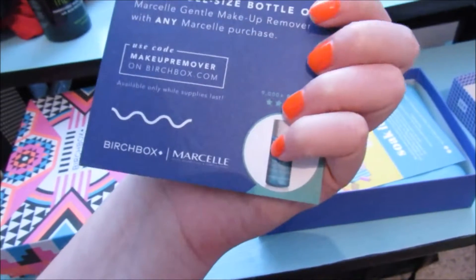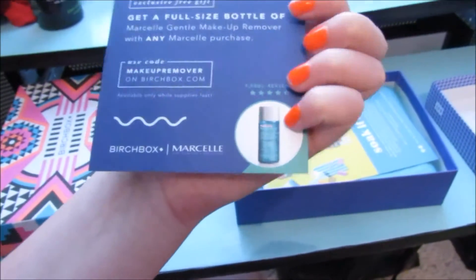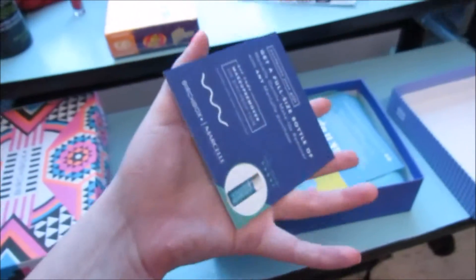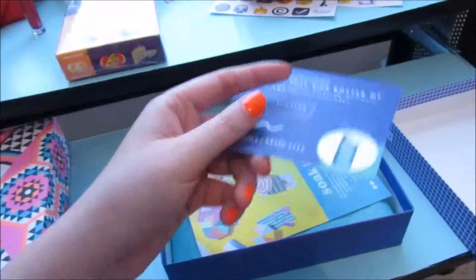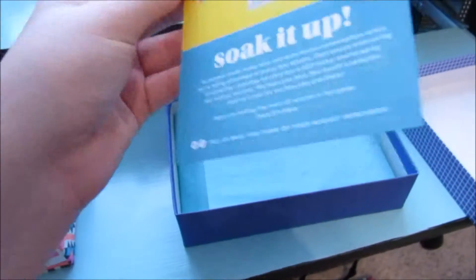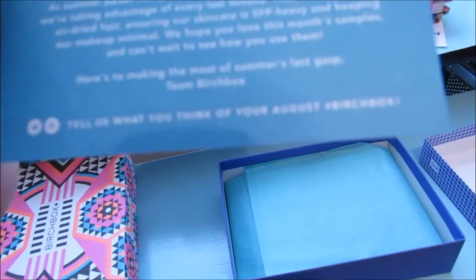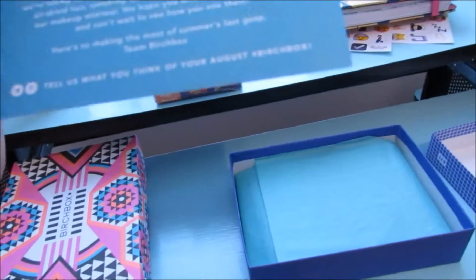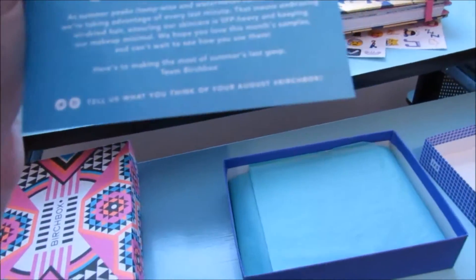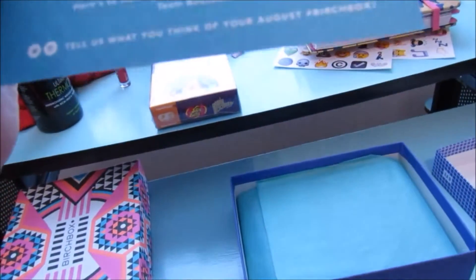There's a coupon: get a full-size bottle of makeup remover with any Marciel purchase. That's awesome — definitely keeping that. The product list card says 'Soak It Up.' As summer peaks temperature-wise and watermelon consumption-wise, we're taking advantage of every last minute — embracing air-dried hair, ensuring our skin is SPF heavy, and keeping our makeup minimal.